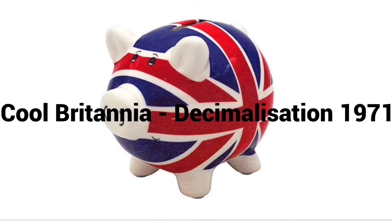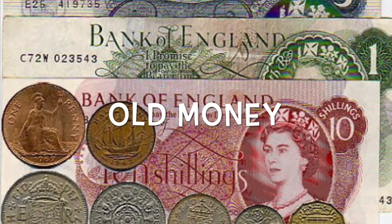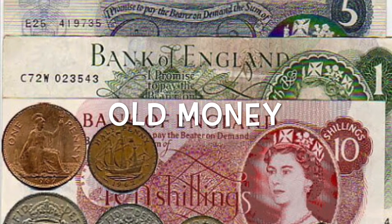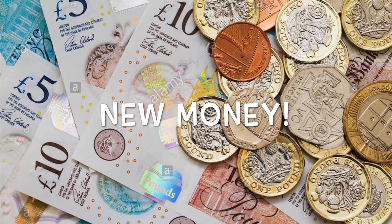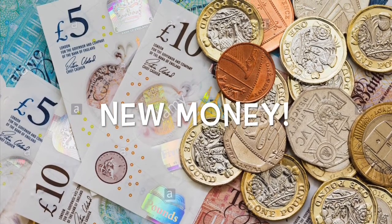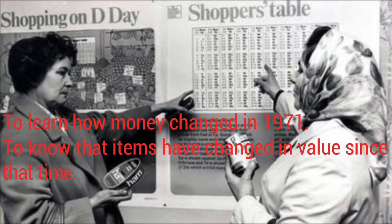This week we're moving on to a new decade and focusing on a historical event that took place in 1971: decimalisation. Soon it's gonna be time to change the money round, 'cause we've got decimalisation!